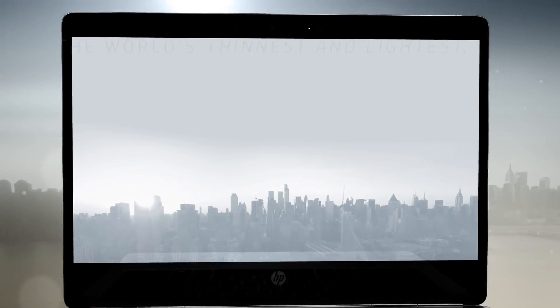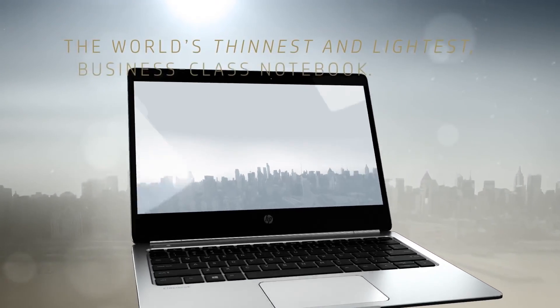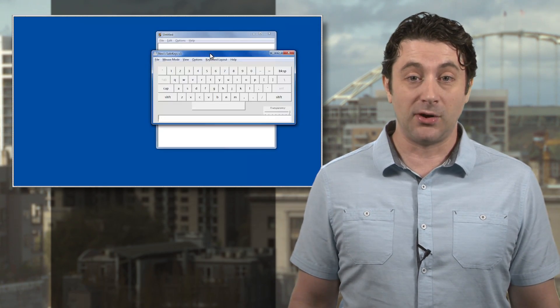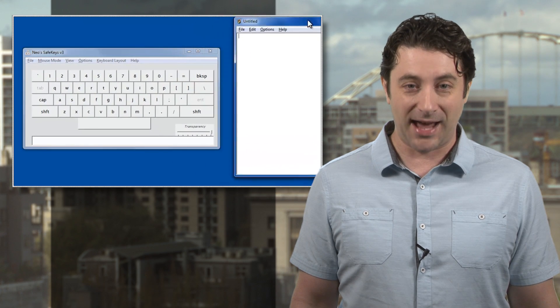Swiss cybersecurity firm ModZero says they found a key logging program inside an audio driver, of all things, on numerous HP laptops, including the new Folio G1, EliteBook, ProBook, and ZBook models. We've got a link to a complete list of affected PCs, and there's a fix to removing the key logging program also at the link.